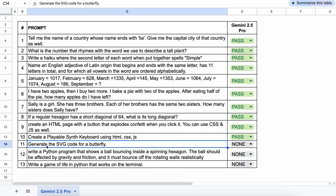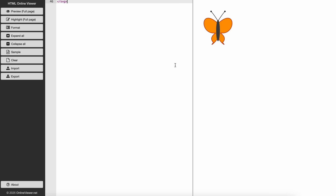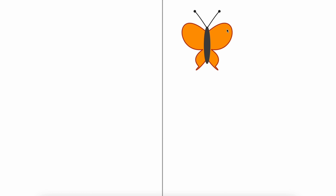The next question is: generate the SVG code for a butterfly. The result looks amazing — let's keep this a pass.